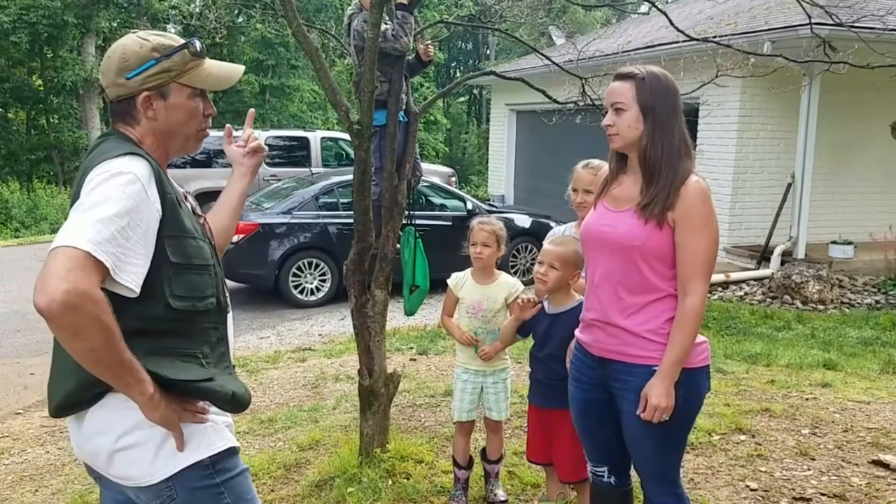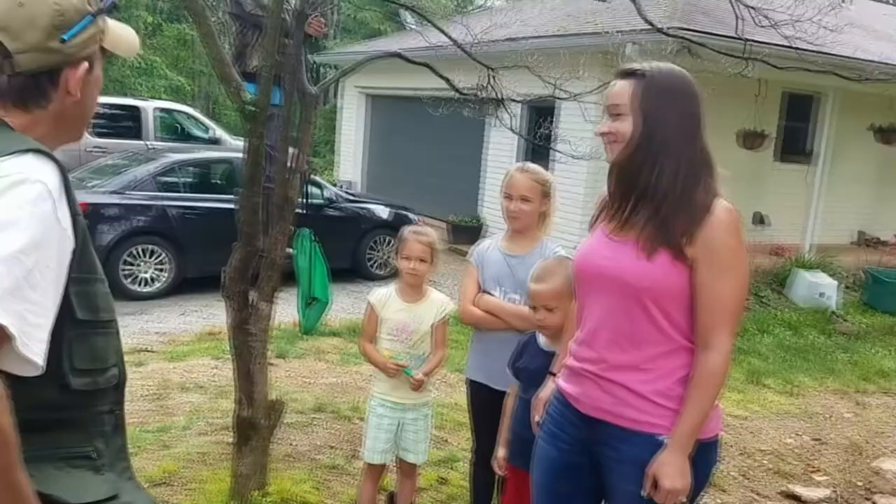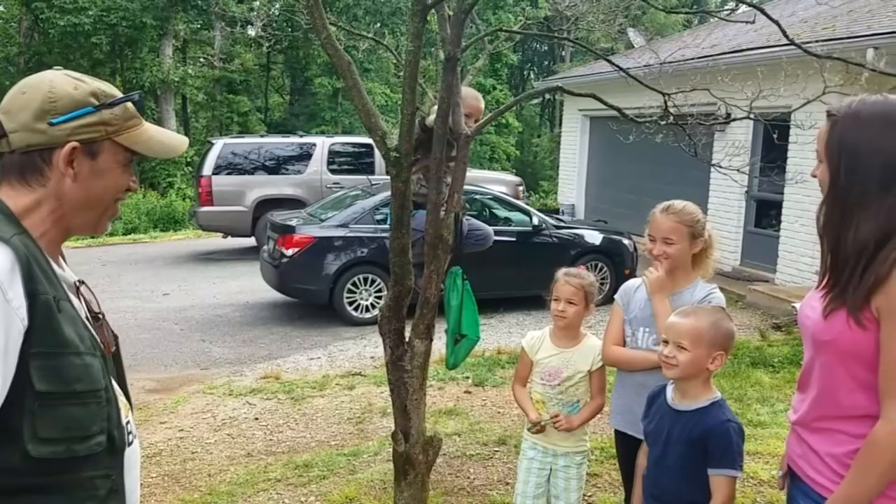Do you guys generally find them in particular places? We found one just a couple years ago on our window, so we'll check window sills. You guys understand they're venomous and you shouldn't touch them — they're not hunting you, they're not trying to hurt you, but don't mess with them when you find them. Make sure you tell your mom or your dad when you find these things.